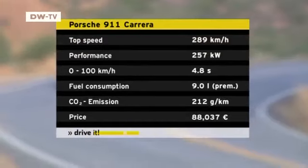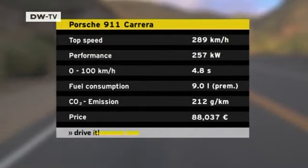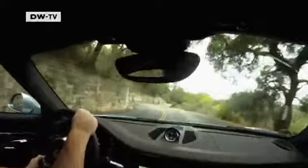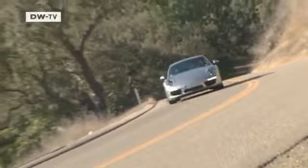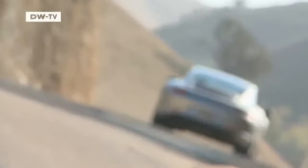The new 911 manages to combine high performance with modest fuel consumption. The 3.4-liter engine produces 257 kilowatts but needs just 9 liters of fuel per 100 kilometers. With the dual-clutch transmission, fuel consumption drops to 8.2 liters per 100 kilometers. Ruhl notes that the car has also gotten faster — it can finish a lap at the Nürburgring racetrack 14 seconds faster than its predecessor, an improvement Porsche has never before achieved with a new model.